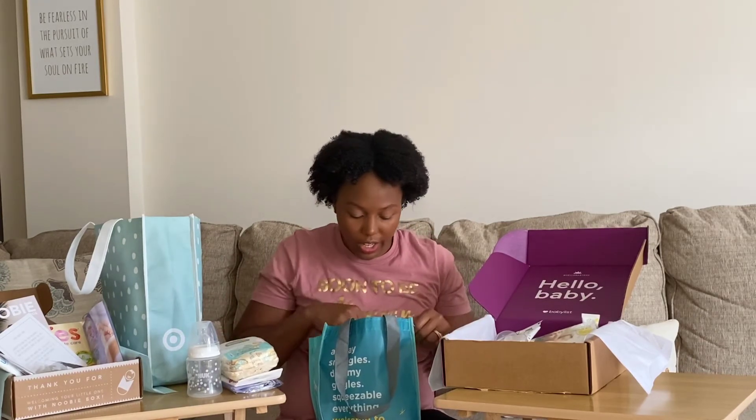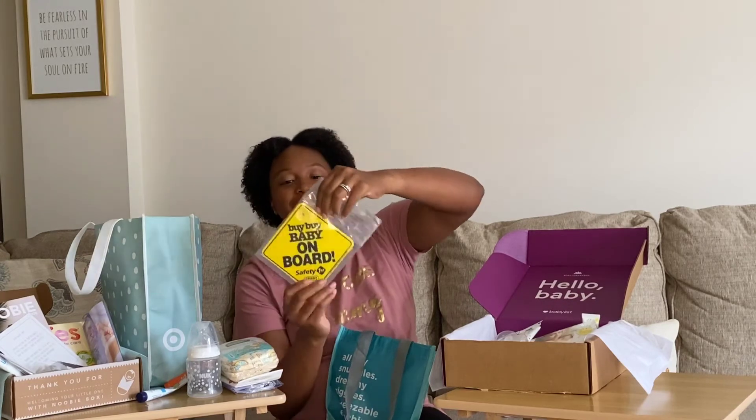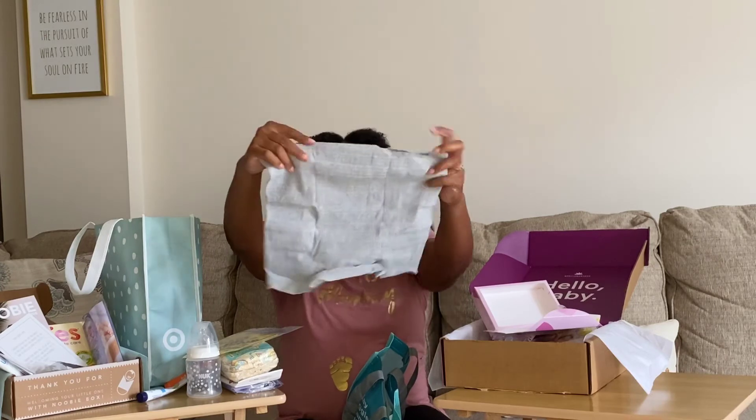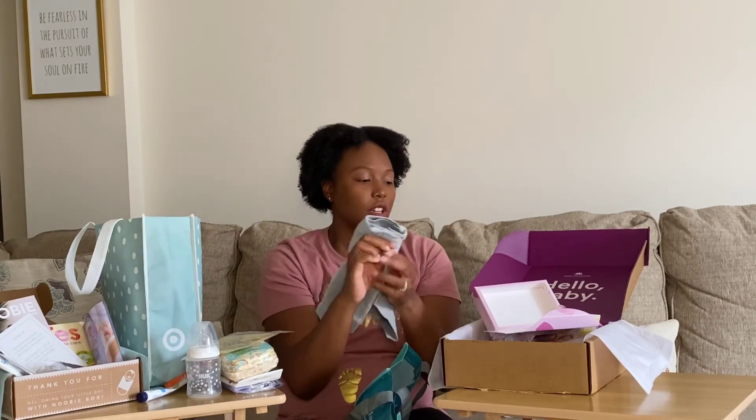Bye Bye Baby also includes a cute 'Baby on Board' sign — free advertising for them, but still free for you — and lastly a Frida Mom postpartum recovery shorts sample. These are designed to wear after giving birth to help hold postpartum pads in place while you're recovering. So that's actually a really practical postpartum item included in the Bye Bye Baby bag.